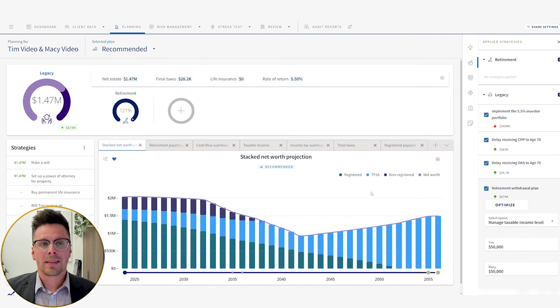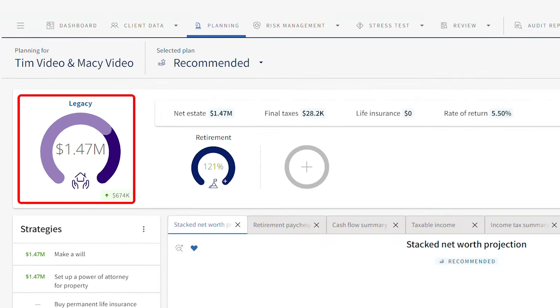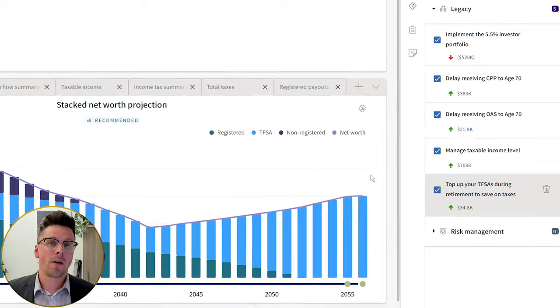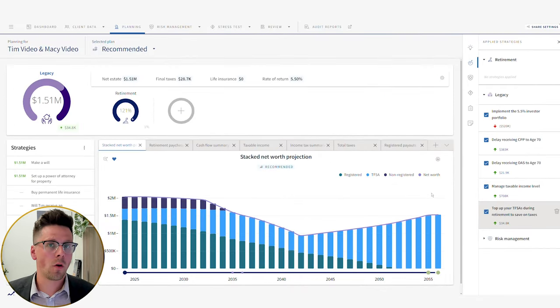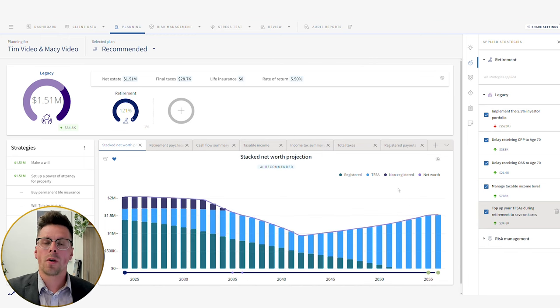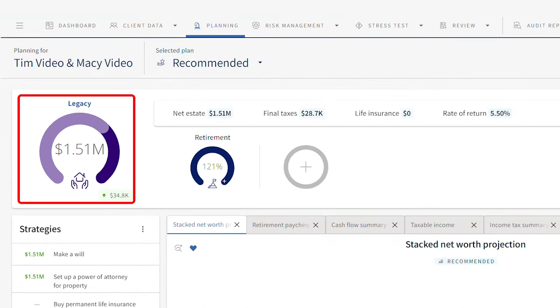At the plan's end, that leaves a much bigger net estate value. Just by making that one change, we've increased our net estate to $1.47 million. For our final strategy, we want to keep topping up their TFSAs every year. Now that we're not drawing on them first and letting them grow over the next 30 years, we want to keep adding to them. Rather than leaving money in their joint non-registered account exposed to tax on interest or dividends each year, we funnel that money annually into their TFSAs. That change increases their net worth by about $35,000, bringing us to $1.51 million.